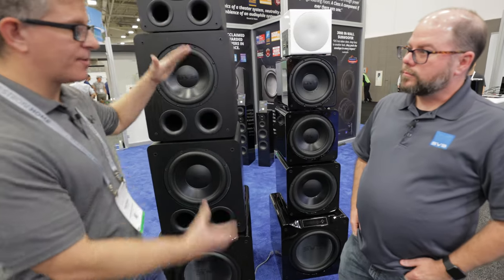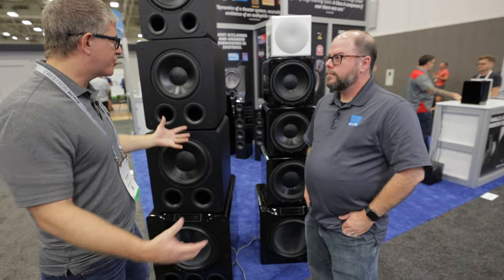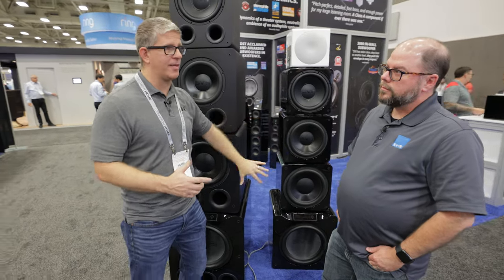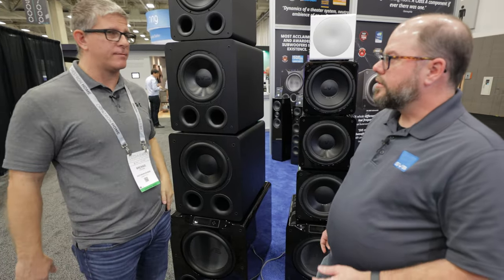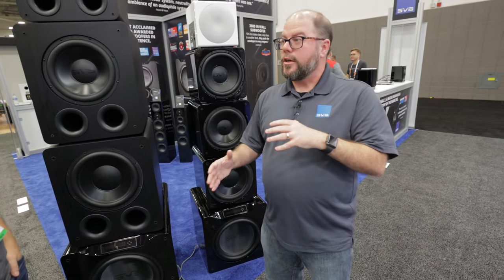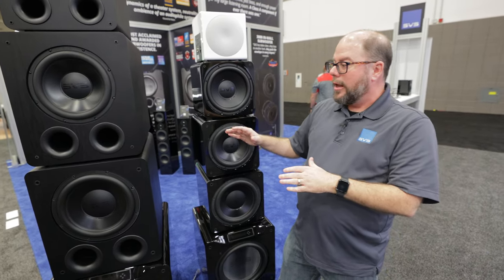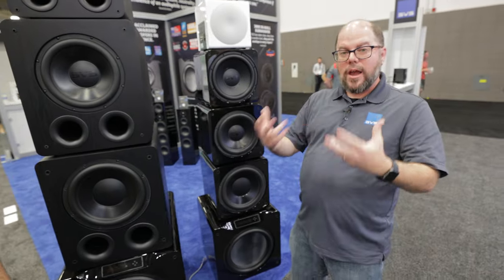I love how you have something for everybody — whether you've got an apartment, a small bedroom, an office, or a movie theater room. I've seen guys that have had each one of these in their home theaters and they absolutely perform. One thing I really appreciate about SVS is the app — pretty much the best one I've seen on the market. The app-based control was something introduced with the 16 Ultra years ago and has trickled down to every single product. Whether you can't fit or afford something in our lineup, the experience is the same for every user.